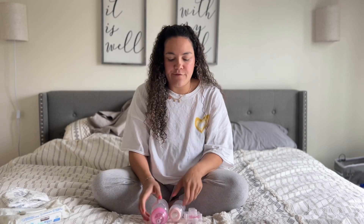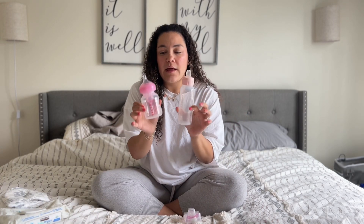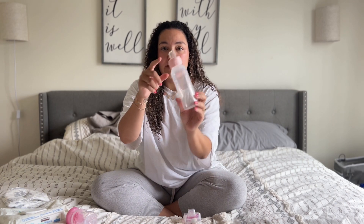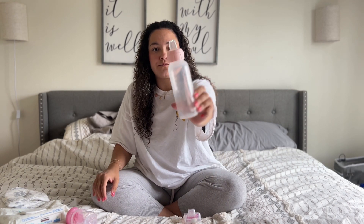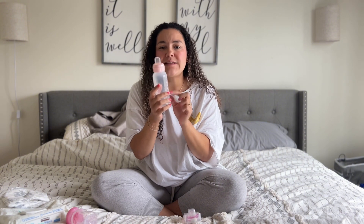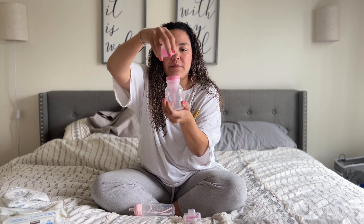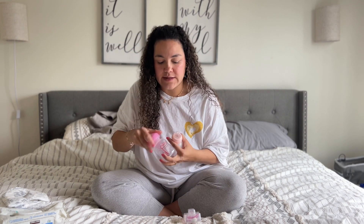Next we'll move on to feeding. We have always been a Dr. Brown's bottle family. We like the white bottles for the baby because she was breastfed for a while, so I think she just takes to these ones better. My toddler also took Dr. Brown's bottles as a baby but now she does the sippy cup bottle. It has a different top and it doesn't have the insert — you know how Dr. Brown's bottles have like a million pieces? The sippy cups don't, so that's what's nice.